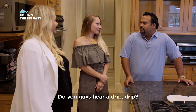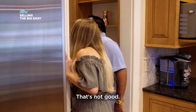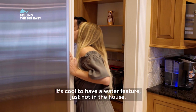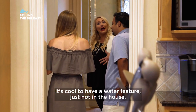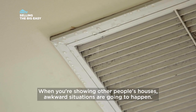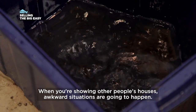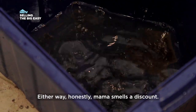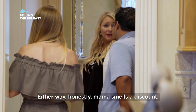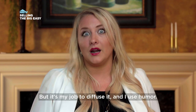Do you guys hear a drip drip? Oh my God. Yeah, that's not good. It's cool to have a water feature, just not in the house. When you're showing other people's houses, awkward situations are going to happen. It could be plumbing either way, honestly. Mama smells a discount. But it's my job to diffuse it, and I use humor.